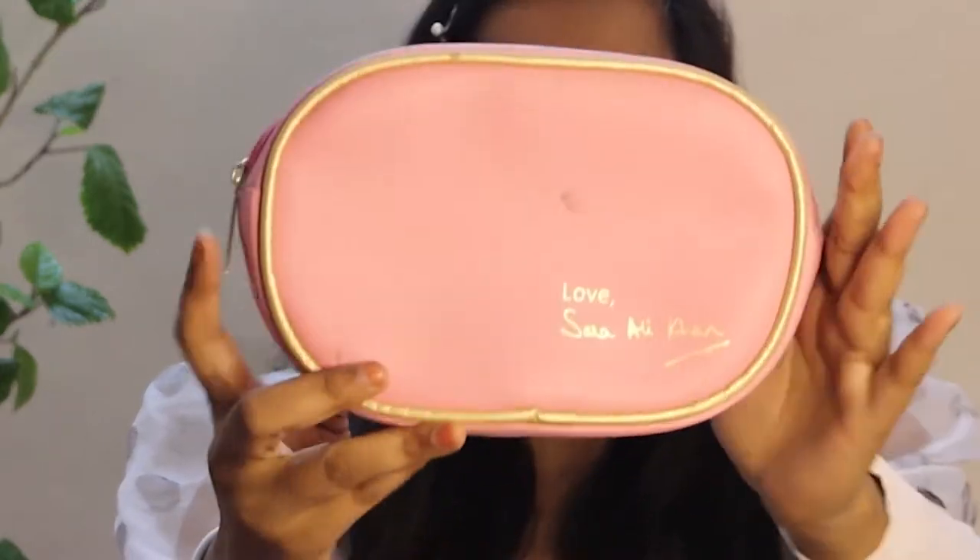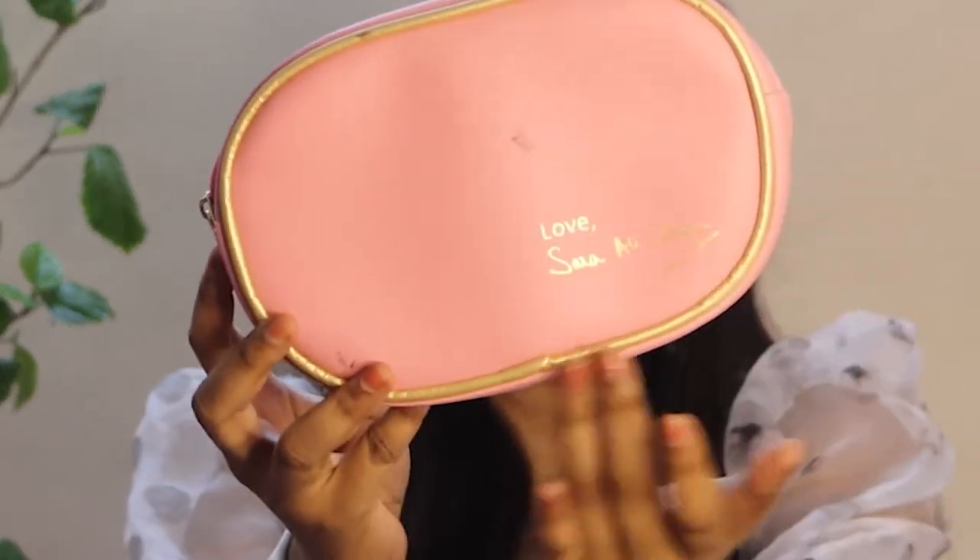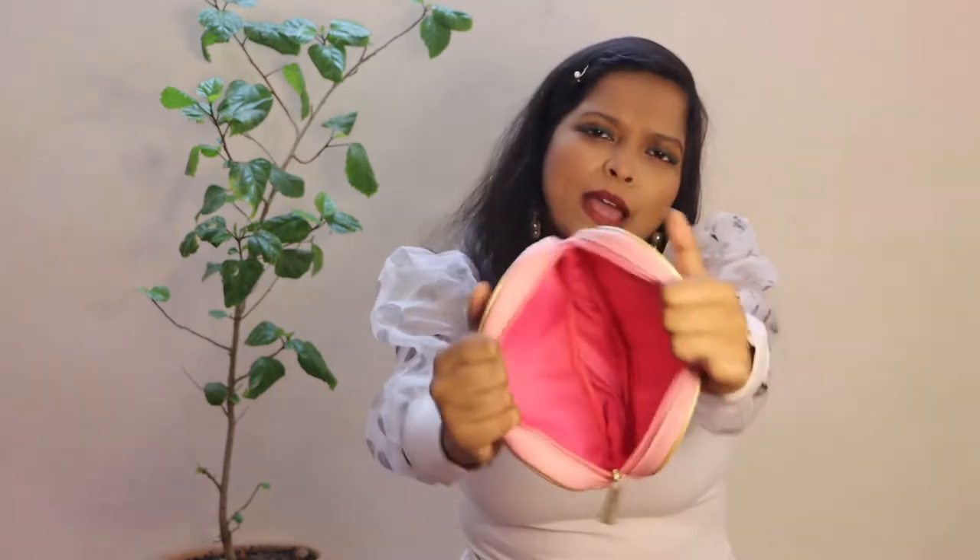So this is the free pouch, and it has an autograph by Sara Ali Khan — just a marketing strategy. It is quite spacious and you can keep your products in it when you are traveling. I already have a lot of base products and eyeshadows.